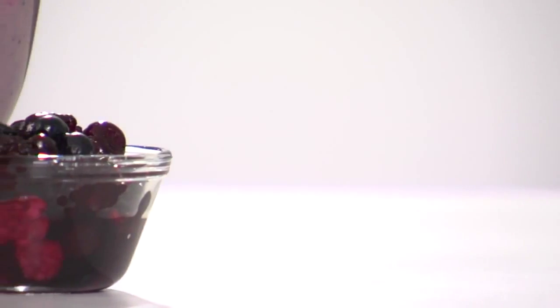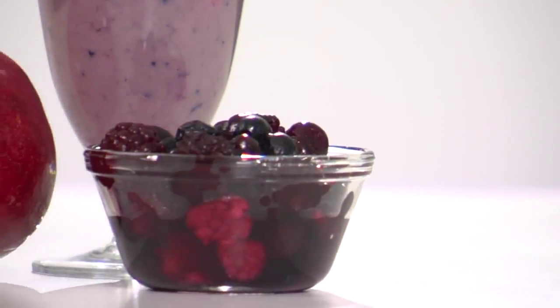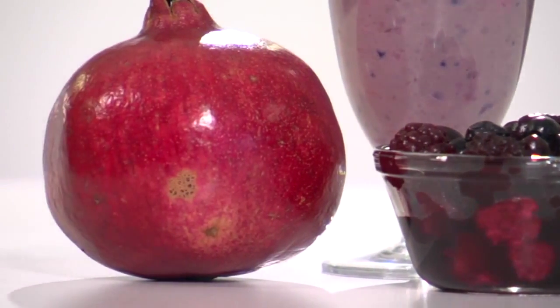Berries will give you a serving from our red-purple group, which also includes fruits like plums and pomegranate.